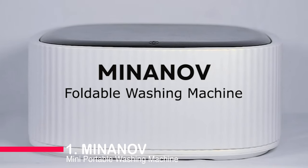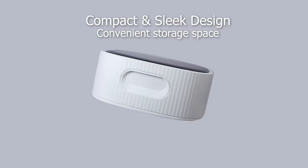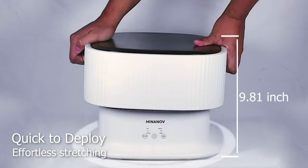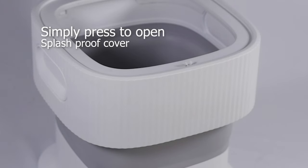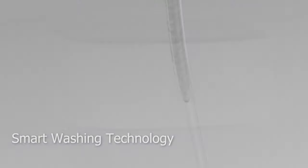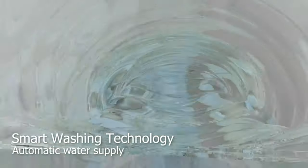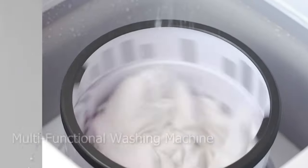And finally, taking the crown at number one, is the Mininov Mini Portable Washing Machine. This automatic foldable wonder incorporates advanced cleaning sanitation technology, ensuring not just cleanliness but freshness in every wash. Energy-saving and high-performance capabilities, along with an innovative 2-in-1 washer and dryer design, make it a standout choice. Compact convenience and solo washing add to its appeal, making Mininov the ultimate laundry solution for those who value efficiency without compromising on quality.